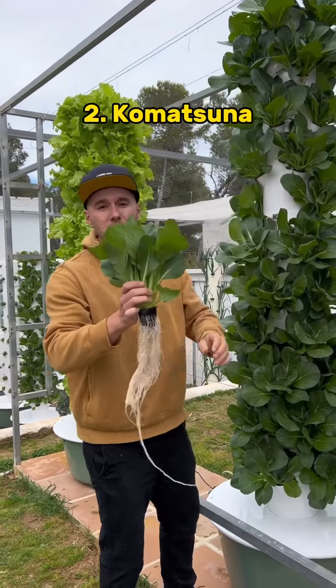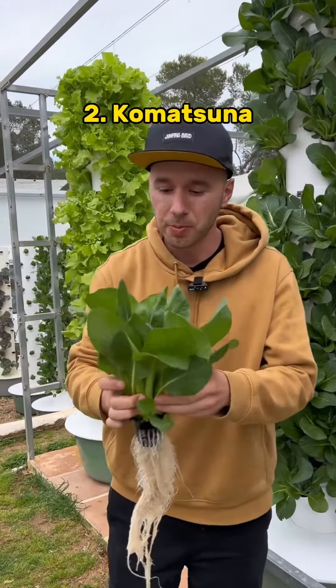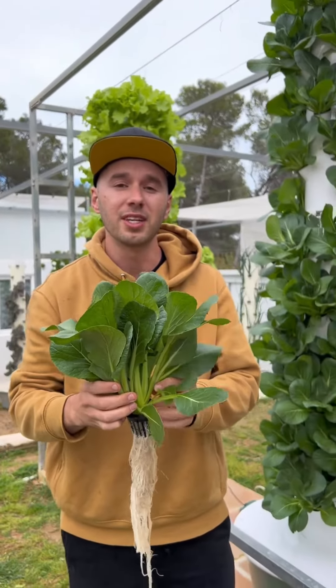Next up we have Komatsuna, which is also known as Japanese mustard spinach, and is a popular ingredient in many Asian dishes, particularly in Korea and in Japan.